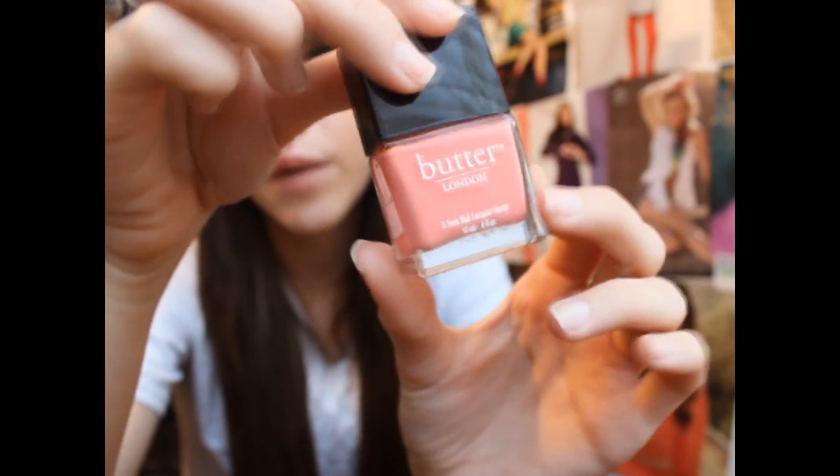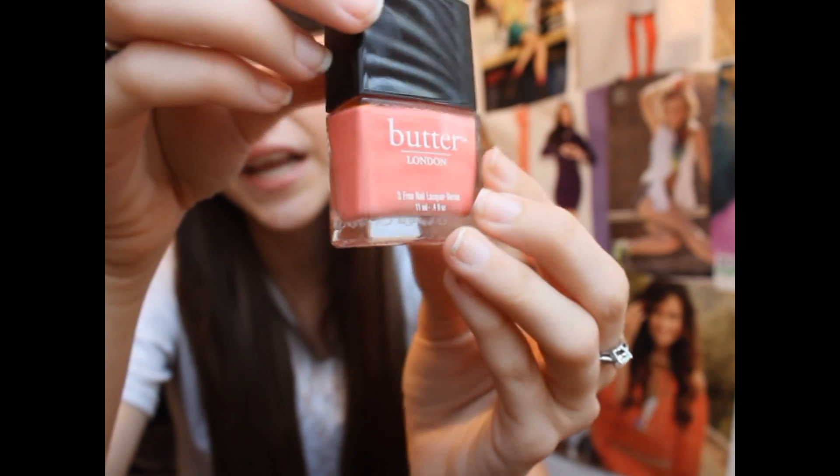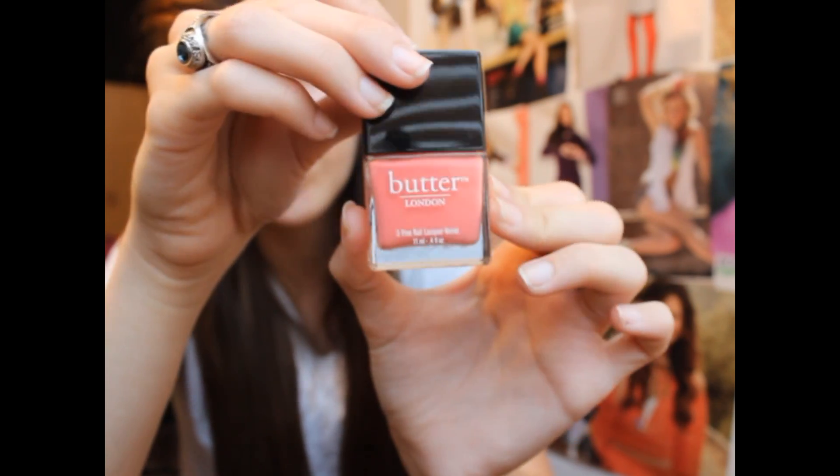Then I have one Butter London color. This one is in Trout Pout, which is a really great salmon-y coral color. It's a bit weird that I'm putting it in my summer favorites because I think this came out with their Spring 2012 collection, but I love this color — it's amazing, so pretty.